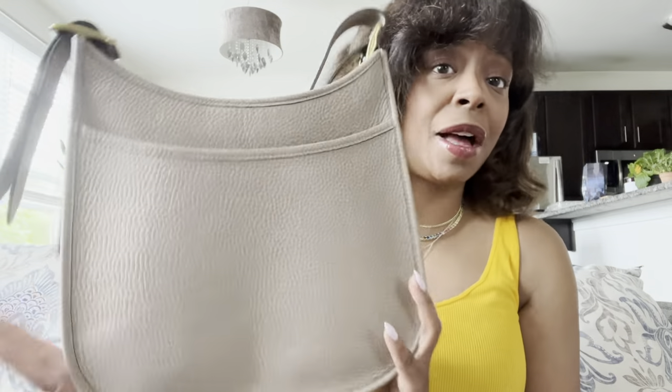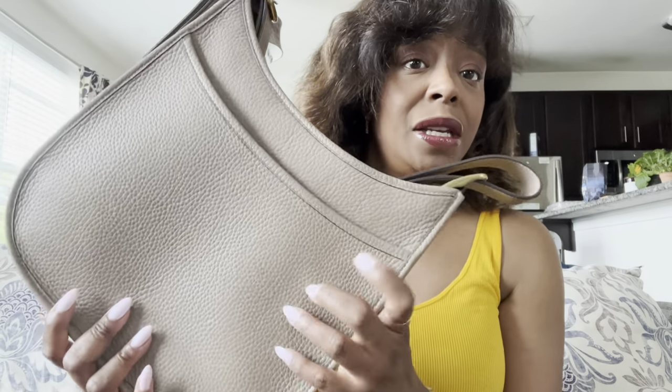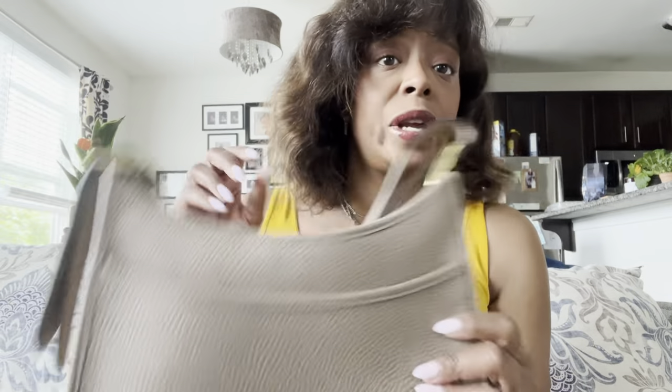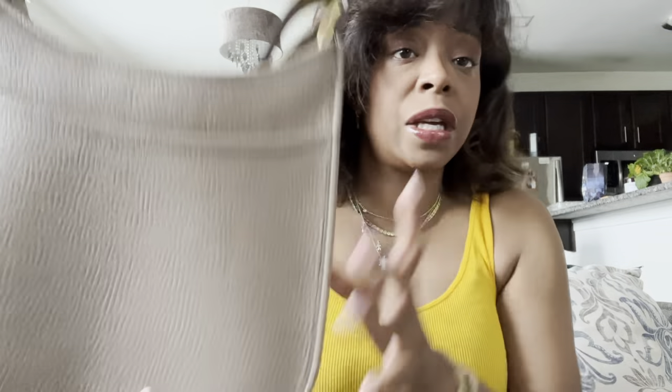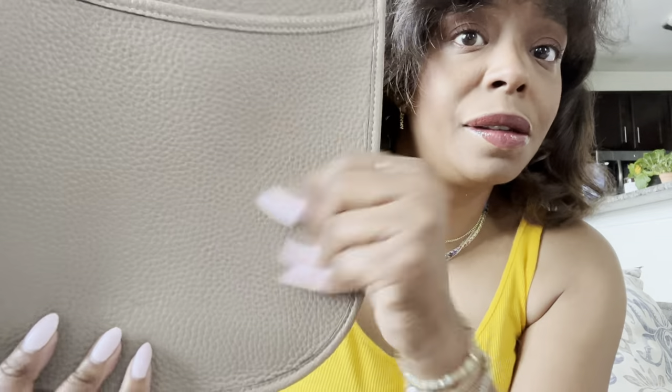First one I'm going to show you is my Coach Emery in the taupe or stone color with gold hardware. Love it to death, wear it a lot — it's a great go-to bag because it's easy to throw on and go and it fits a good amount. I don't think you can get these anymore, probably on the pre-loved market. It does remind me of my Hermès Evelyn that I sold, so this was a good buy. I love the pebbled leather.